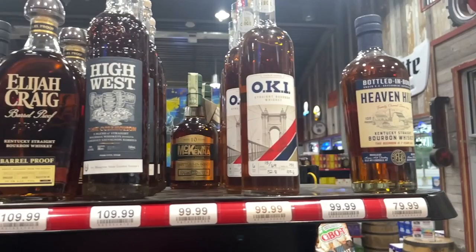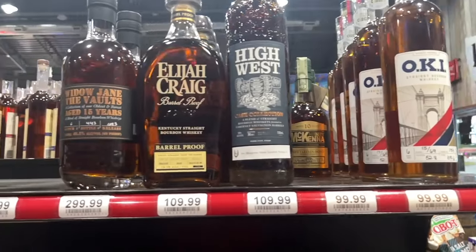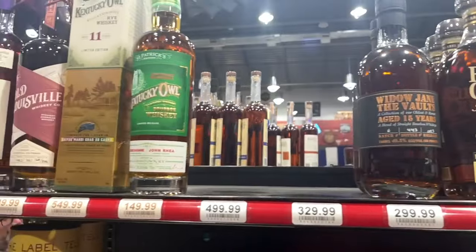Henry McKenna at $99 should be more like $69. High West is there for $109 - I've had a taste of the Campfire series and it was pretty good but I've never had any other ones, so if anybody's had this bottle let me know and tell me if it's worth $109. The last one standing there is Elijah Craig Full Barrel Proof for $109 - that's about the average price, so if you get it for $99 that'd be great, but we all know it's a good bottle.